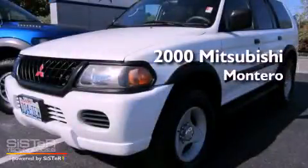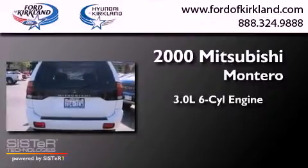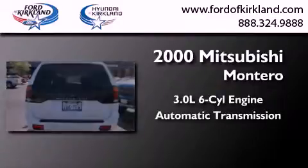This is a 2000 Mitsubishi Montero. It has a 3.0-liter six-cylinder engine, an automatic transmission, and four-wheel drive.